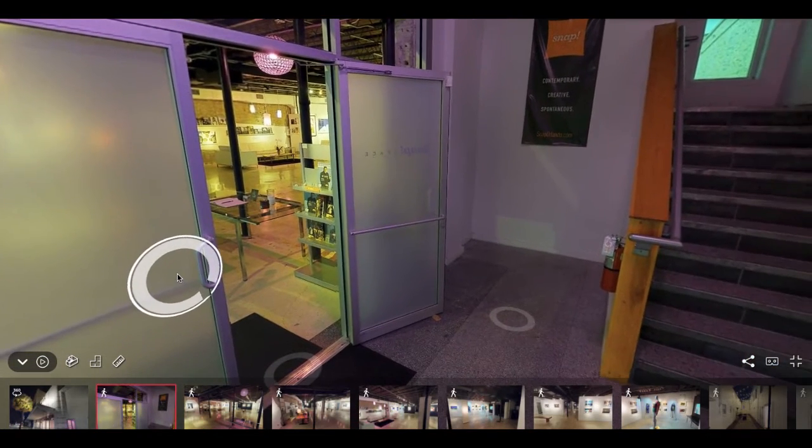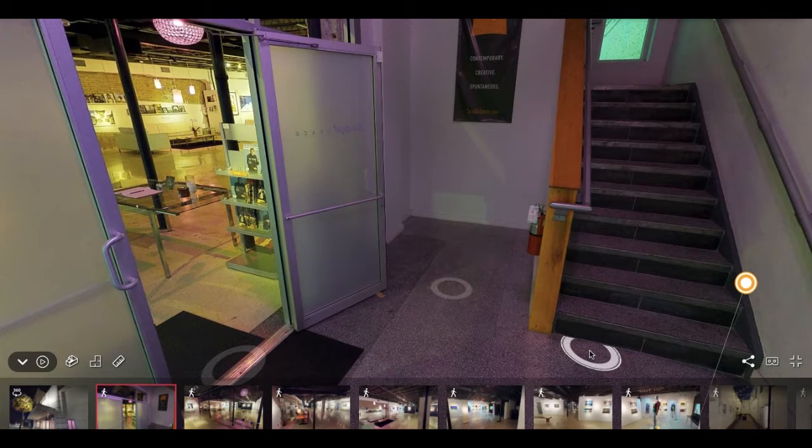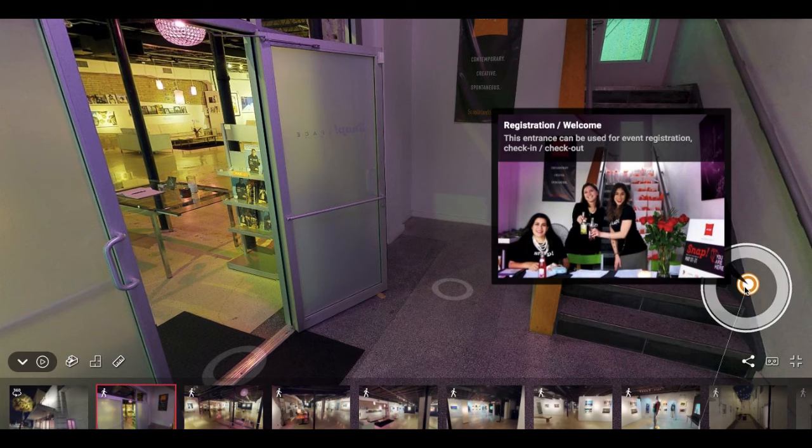Right here is the main entrance of our venue. A cute little idea that we've done in the past is set up a little registration area with gift bags, name tags — really anything you can think of. We can utilize this front area however you would like.